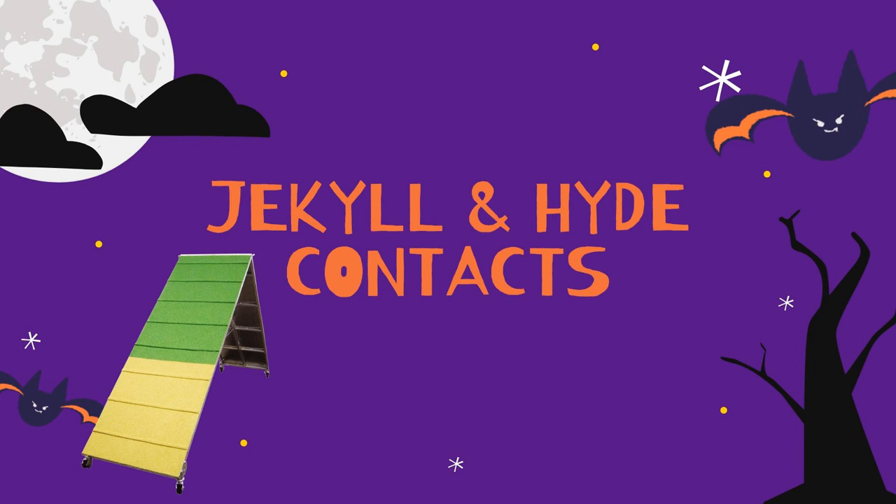You're listening to Bad Dog Agility, bringing you training tips, interviews, and news about the great sport of dog agility. I'm Jennifer. I'm Estevan. And I'm Sarah. And this is episode 266.